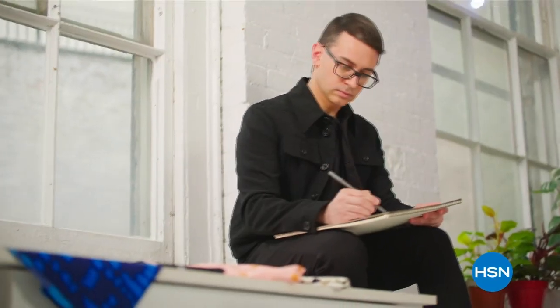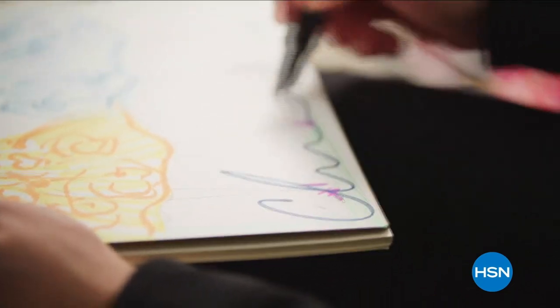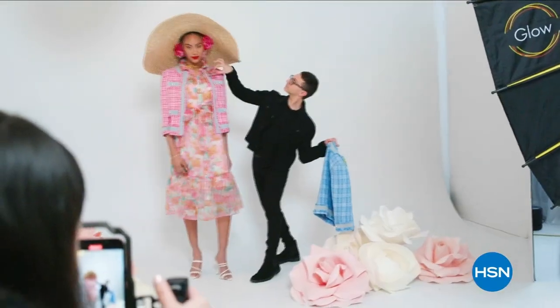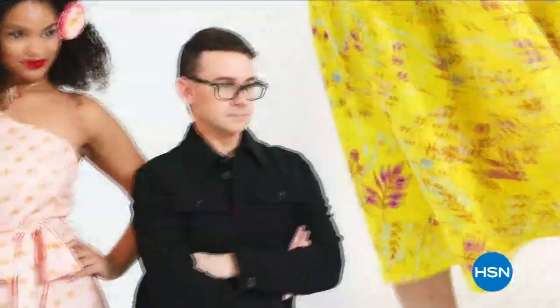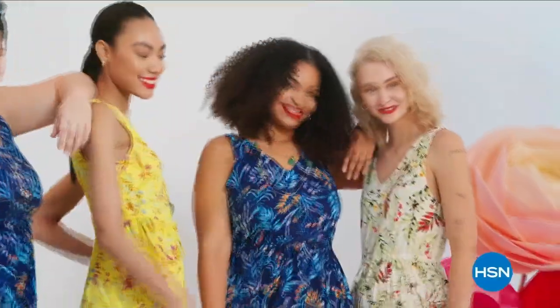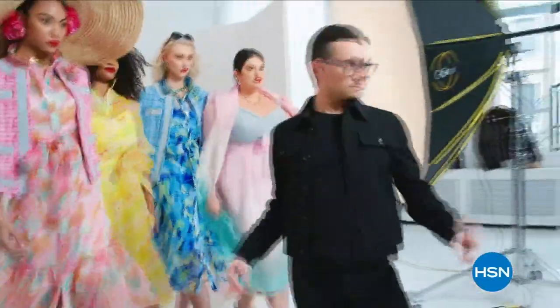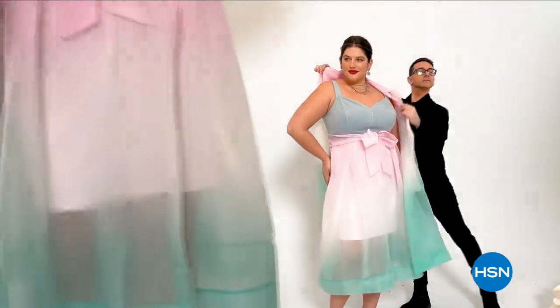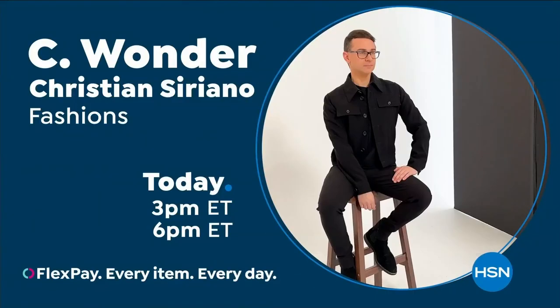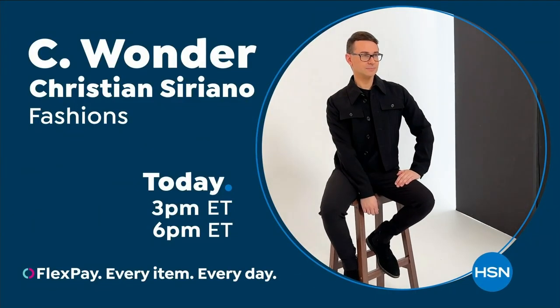I'm Christian Siriano and I'm a fashion designer. I really wanted to bring something whimsical and a little bit of fantasy and fashion to HSN, but still something that was very wearable and beautiful. I've designed and dressed first ladies, fashion icons, and movie stars, and now I get to design for you — only at HSN and hsn.com.